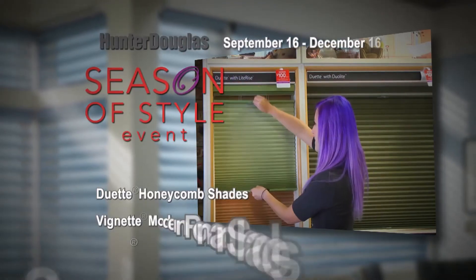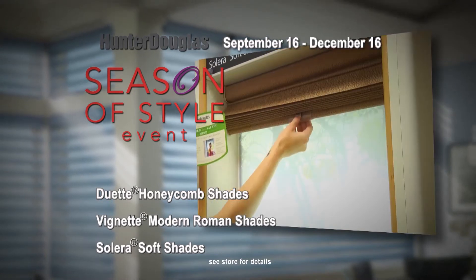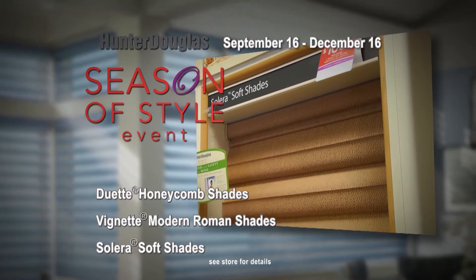Take a look at the Blind Man Hunter Douglas Gallery's selection of popular and stylish window fashions from Hunter Douglas. There's energy efficient Duette Honeycomb Shades, dramatic Vignette Modern Roman Shades, and new sophisticated Solera Soft Shades, to name just a few.